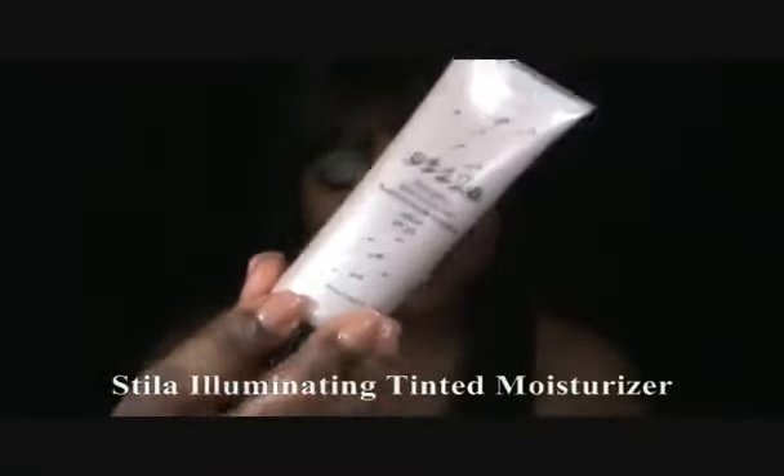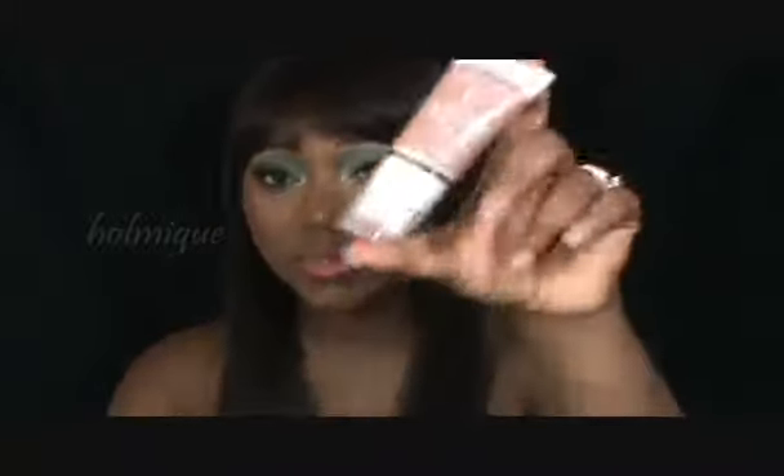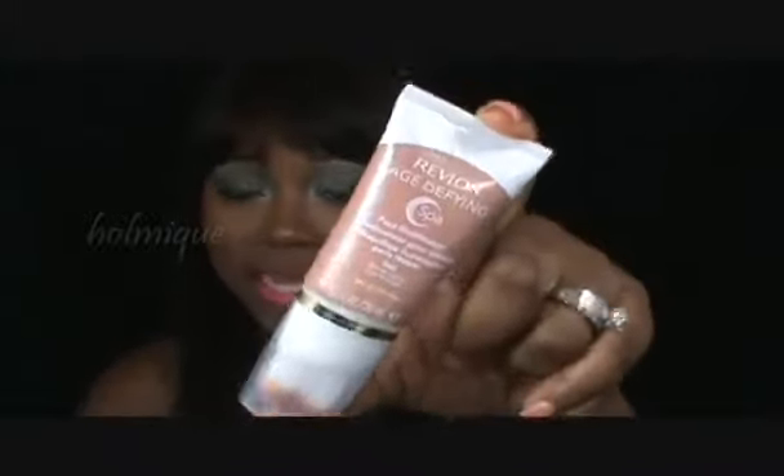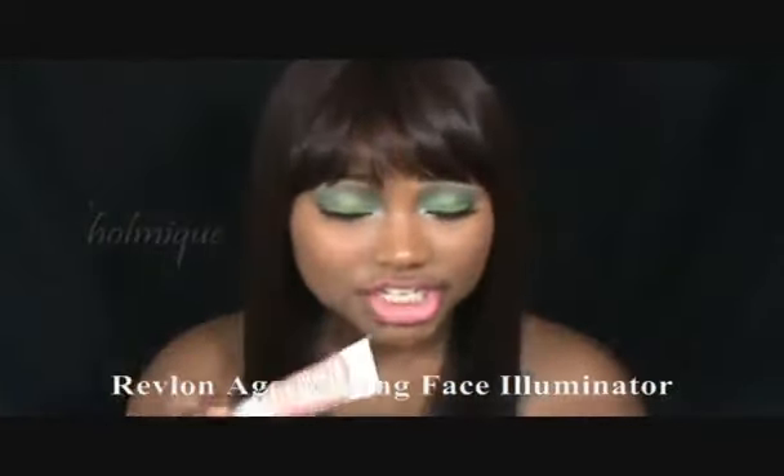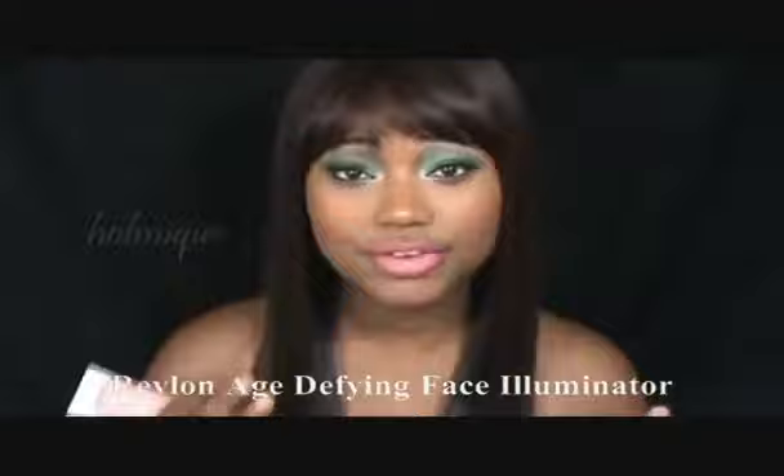This is Seela's Illuminated Tinted Moisturizer. You can also use a face illuminator — this one is from Revlon, and this is a face illuminator. You can add this to your foundation, or you may choose to, after your foundation application — liquid foundation or cream — go ahead and put it on your cheeks and just kind of buff it out or blend it out, and you can leave it like that.